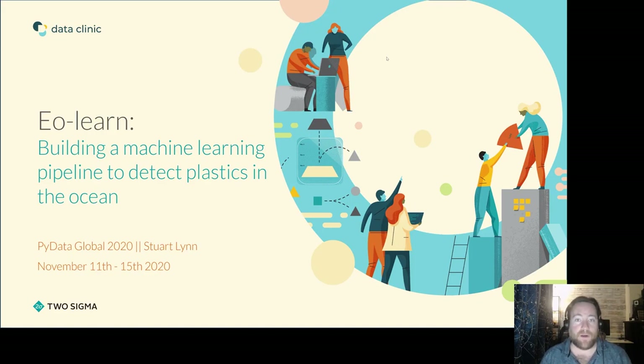Hello, and thank you for listening to my talk for PyData about building a machine learning pipeline to detect plastics in the ocean using EOLearn. I'd just like to say a huge thank you to the organizers of PyData for putting on a great conference during these trying times. It really is a privilege to be able to talk here.